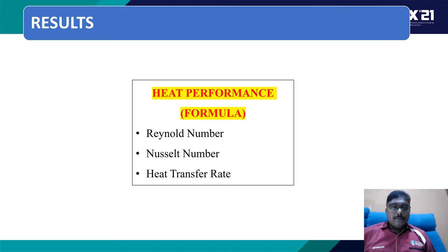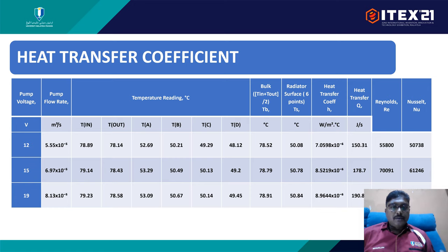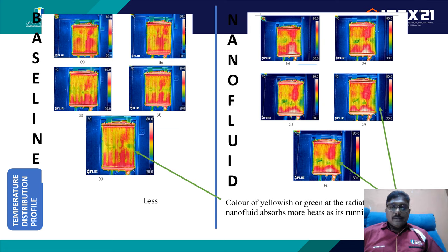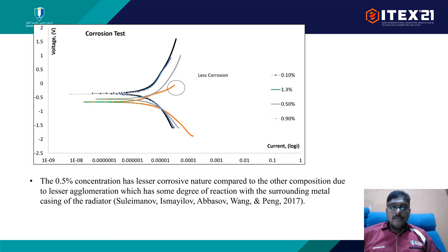Looking at the heat transfer results, we have Reynolds number, Nusselt number, and heat transfer coefficient data. We found that the Nusselt number increases with the Reynolds number, showing that heat is well distributed into the radiator fins. Thermal camera images show more green-yellow coloration at the center of the radiator, indicating more heat removal from the system. For the corrosion test, the 0.5% concentration shows the least corrosive nature compared to other compositions, due to lesser agglomeration as observed from TEM analysis.